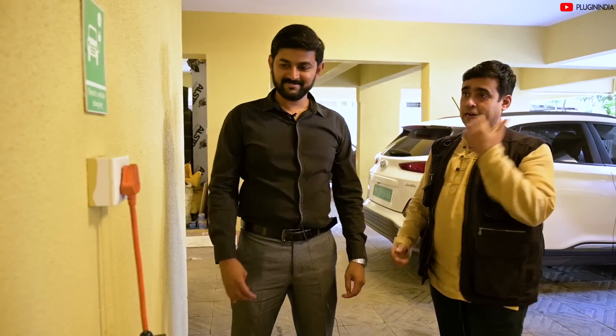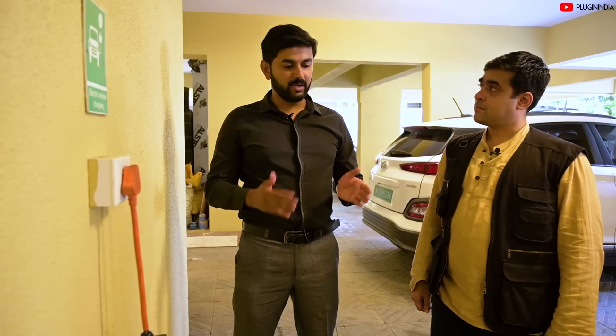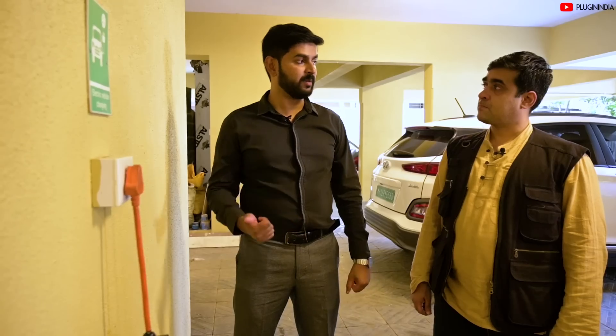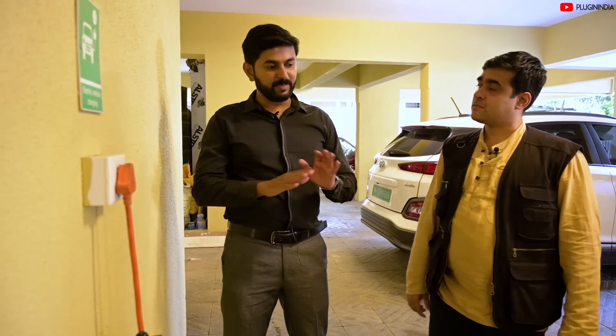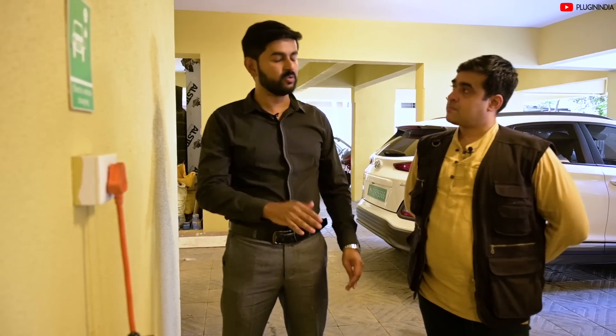Now here we are at an electric vehicle charging point. Does the owner of the car get billed or does the society pay for the electricity? What we have done is, as soon as we allot a parking to a particular flat owner, that charging point is connected to their individual meter. Only when they use it, they are going to get charged from their own individual meter. The society does not get charged because I think that's unfair — until the entire society gets electric vehicles, there are variations in energy consumption. So it's better to keep it individual and let the flat owner get charged for their own electric vehicle.